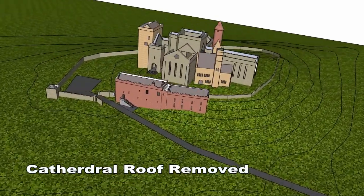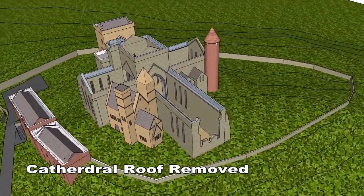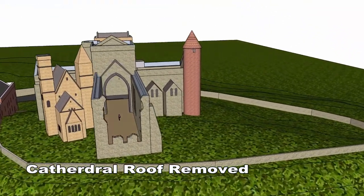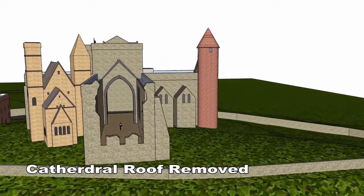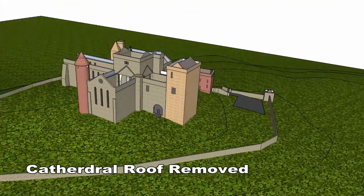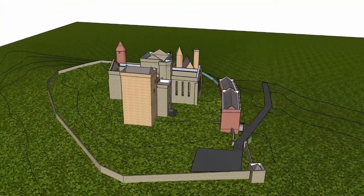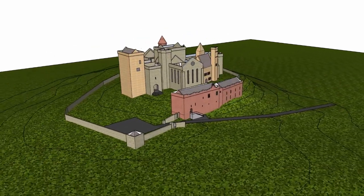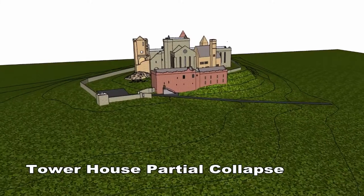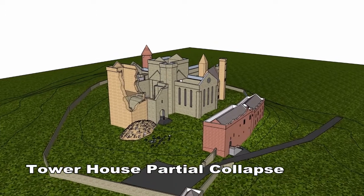The roof of the cathedral was removed 269 years ago in the year 1748. There was a partial collapse of the tower house 169 years ago in the year 1848.